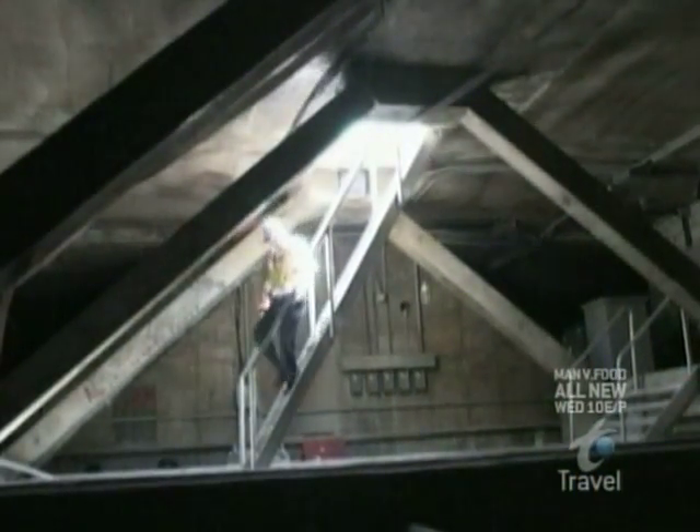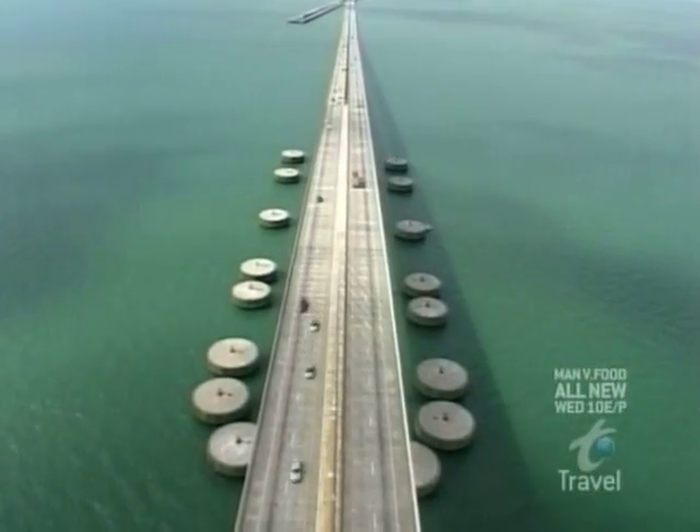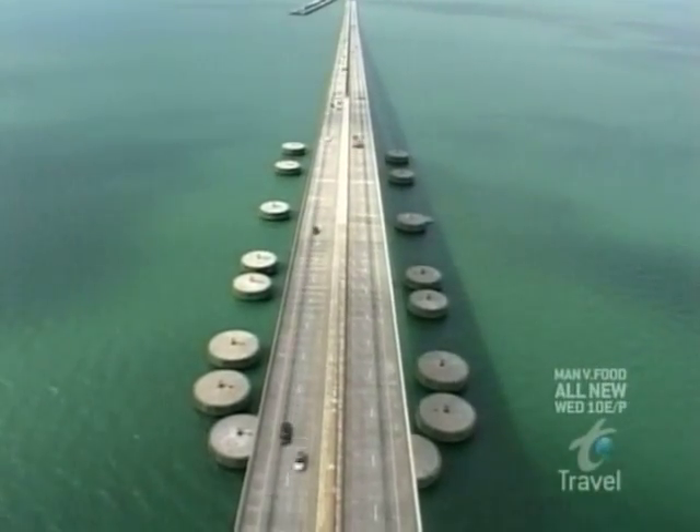For those lucky few people who maintain the Sunshine Skyway, these structures offer a view that's, well, dazzling. The towers provide the support for the cable stays. These towers are hollow and have an elevator so that you can travel all the way to the top to perform inspections.